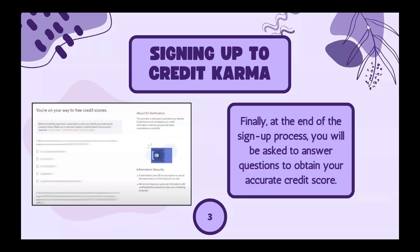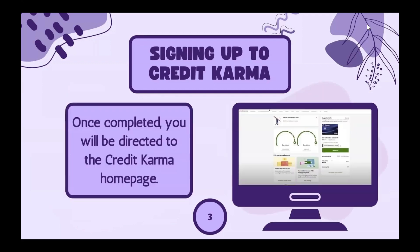You'll be asked to input your email, full name, home address, and social security number. Finally, at the end of the sign-up process, you'll be asked to answer questions to obtain your accurate credit score. Once completed, you will be directed to the home page.